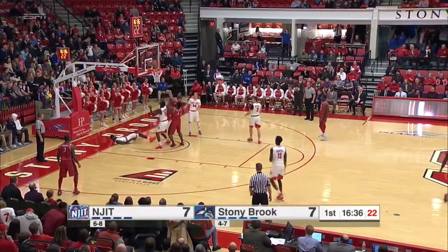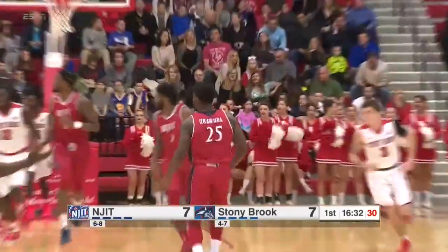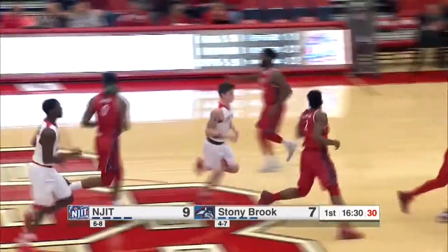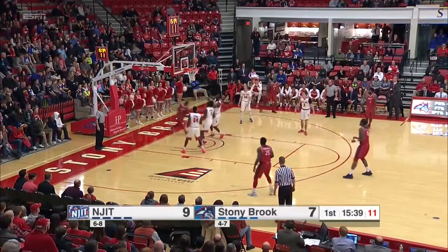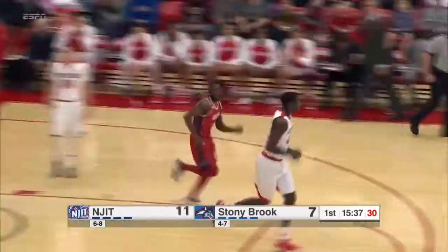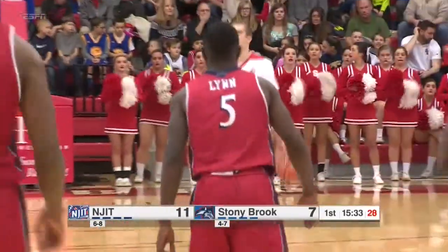Offensive rebound, Lewis. Lewis banging bodies, goes up off the window, no good. Coleman offensive rebound, Coleman goes up, it's in — and the Highlanders all-time leading rebounder career-wise. Ball handoff to Lynn. Fakes the three, drives, gets around this man and floats one off the window and in. Just got around the 6-7 Sturdivant. Terrific finish by Lynn.